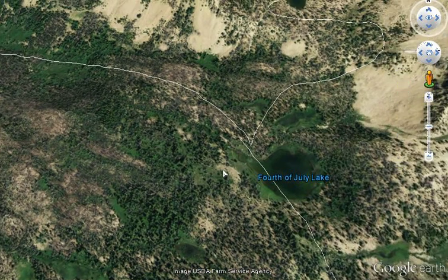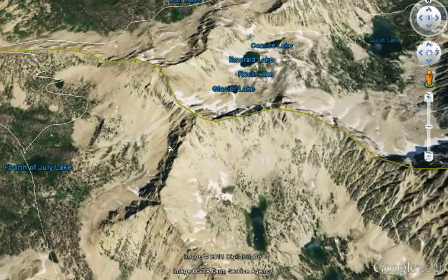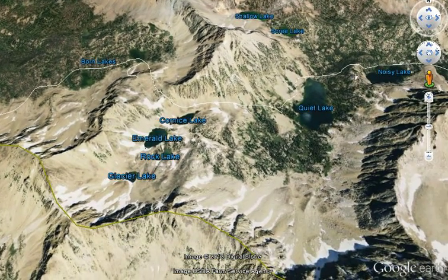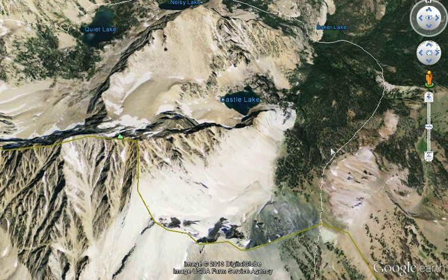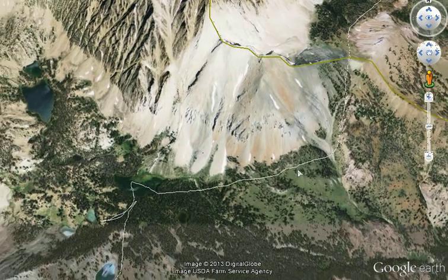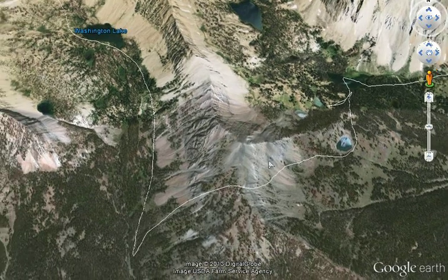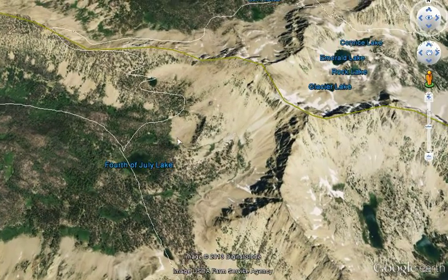From the 4th of July trailhead to 4th of July Lake is only about one and a half miles. The loop is shown here. We go from before 4th of July Lake into the Bourne Lake area, up over a pass, through the Four Lake Basin, down through Quiet Lake, Noisy Lake, down to Baker Lake. We find the correct trail and come up past Castle Lake, going around Castle Peak, up over a pass. We drop into the Chamberlain Basin with the lower and upper Chamberlain Lakes, then go over a couple of passes back into the Washington Basin and Washington Lake, and 4th of July Lake — pretty much where we started.